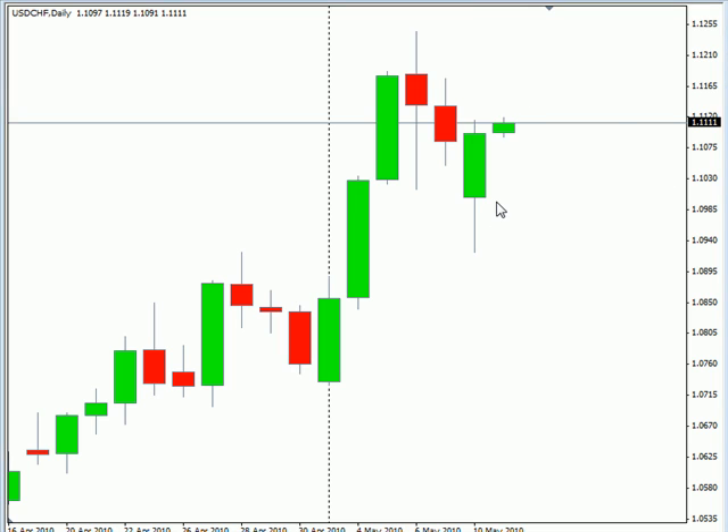As far as news announcements go, we have Germany releasing the consumer price index, which will affect the euro at 2 a.m. Eastern time. The consensus is that it's held at 1.0%. We also have the German CPI harmonized with the EU for the year for April being released, with similar numbers at 1.0%.